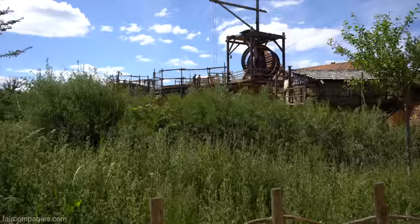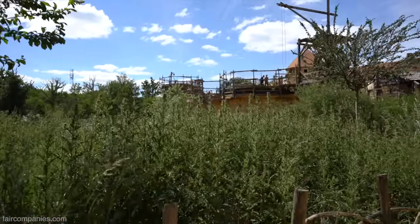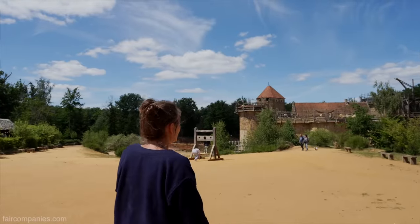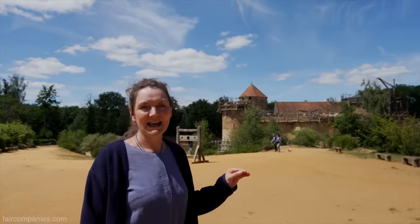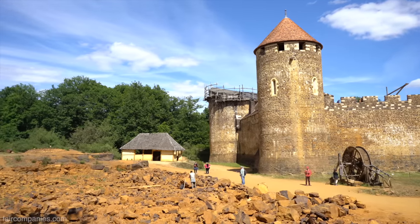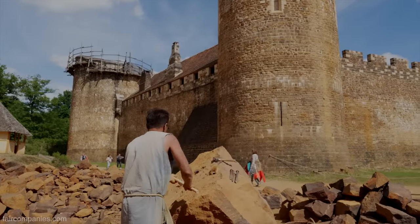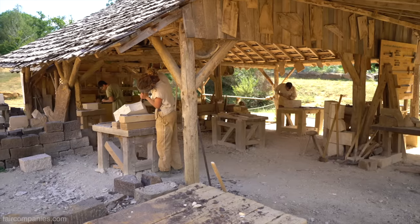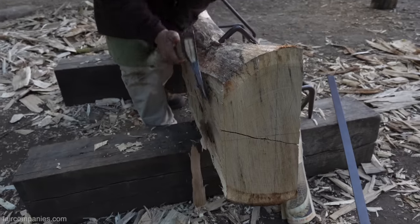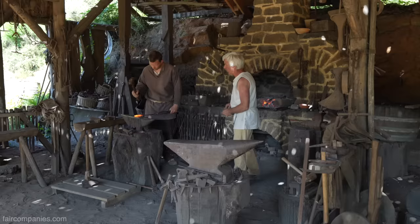We're building a castle from scratch. This is a medieval castle — a castle that never really existed, but it's the type of castle that might have existed in this area in the middle of the 13th century. What we've also done is to create a project in which we use the techniques that were used six, seven, eight hundred years ago.